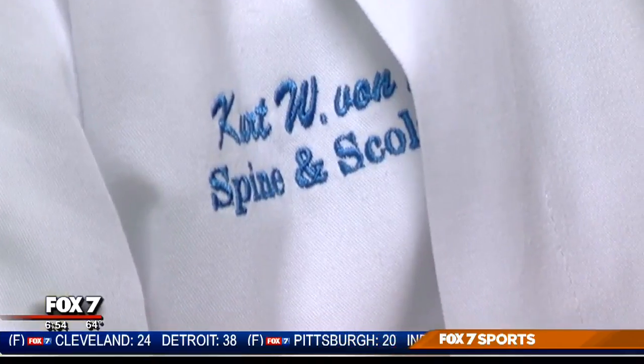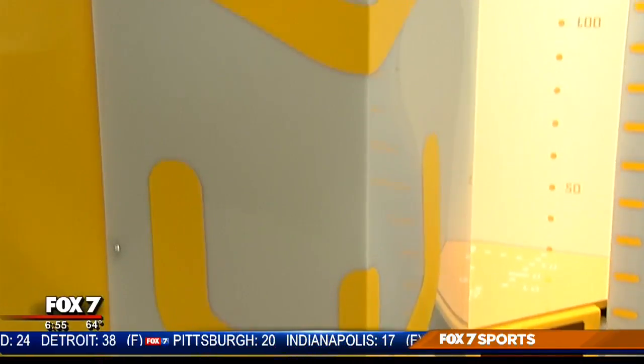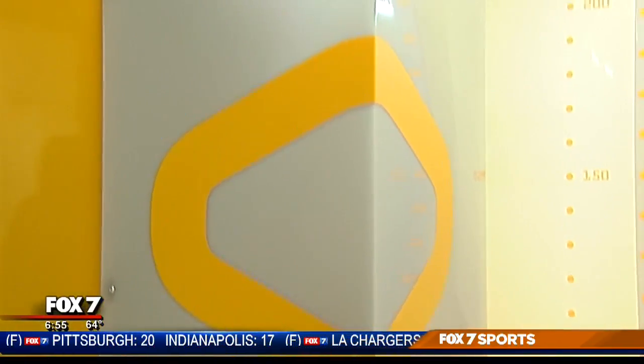Dr. Kurt Von Ruden is a director of spinal deformity at St. David's Medical Center. He tells us that after 31 years in this practice, the machine is helping him in ways he never thought possible, and has already changed the way he treats patients.